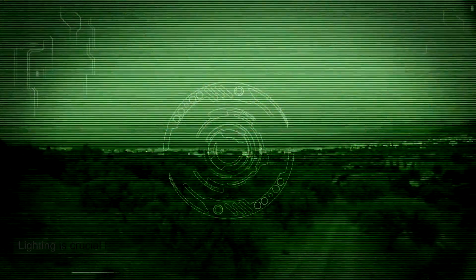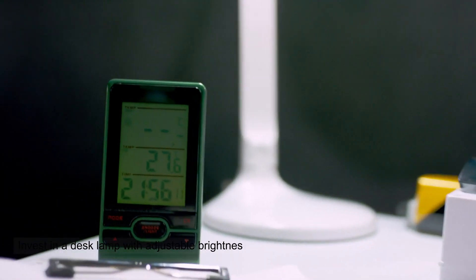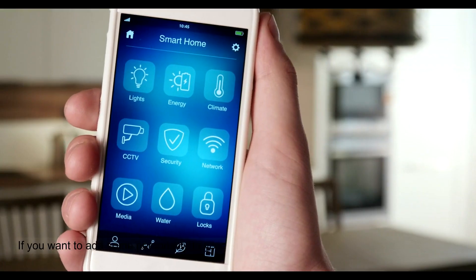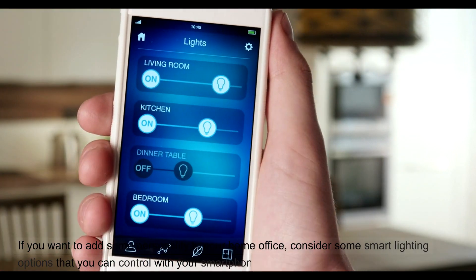Lighting is crucial for video calls and reducing eye strain. Invest in a desk lamp with adjustable brightness to provide optimal lighting for your workspace. If you want to add some personality to your home office, consider some smart lighting options that you can control with your smartphone.